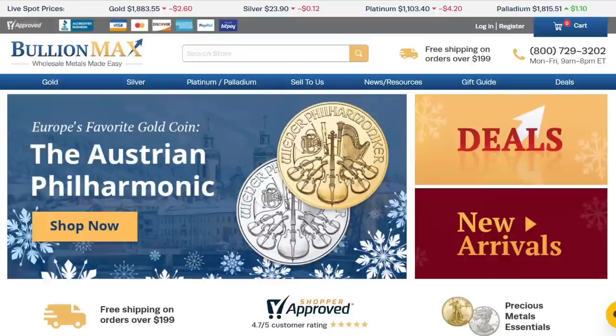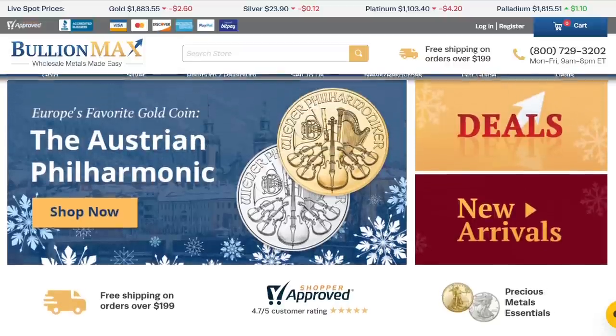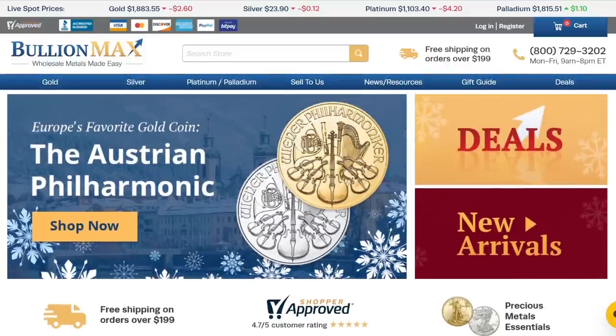What's up, YouTube? Silver Dragons here, and in this video we're going to talk about premiums on gold and silver — what you can expect to pay, what is normal. If you're going to be investing in precious metals, this is something you absolutely need to understand, so let's do it.